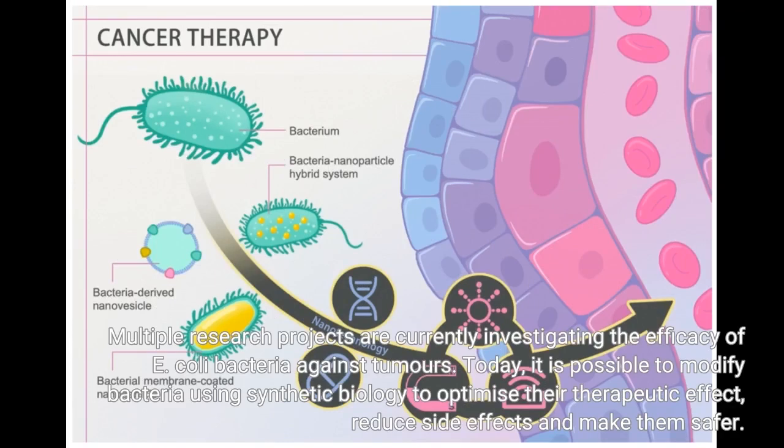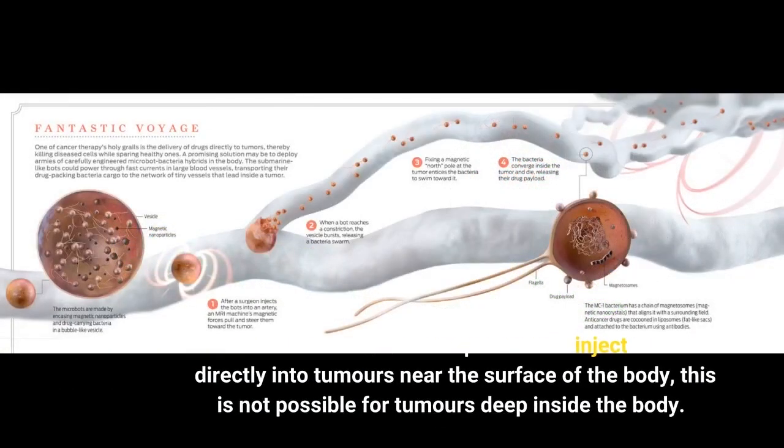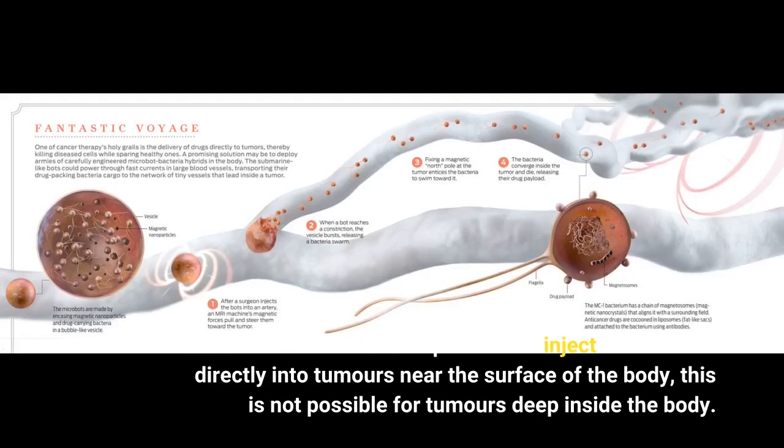Today, it is possible to modify bacteria using synthetic biology to optimize their therapeutic effect, reduce side effects, and make them safer. While it is possible to inject bacteria directly into tumors near the surface of the body, this is not possible for tumors deep inside the body.